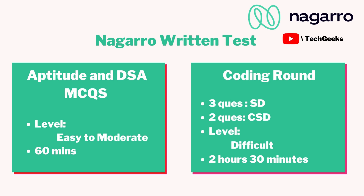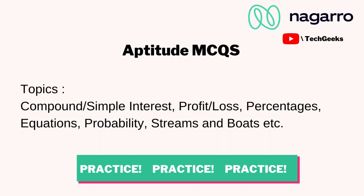One more thing to mention: after the aptitude test there was a 15 to 20 minute break, and then the coding round started. Also, the aptitude and MCQ round was not an elimination round — just mentioning that there was a little break in between.